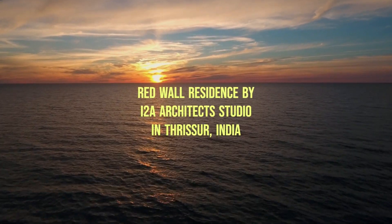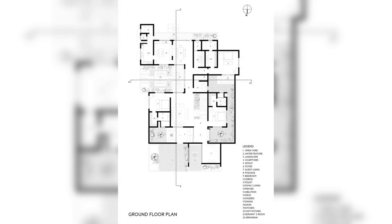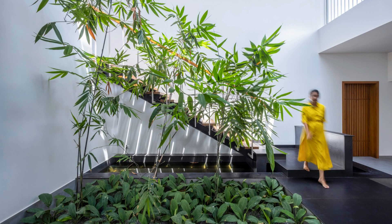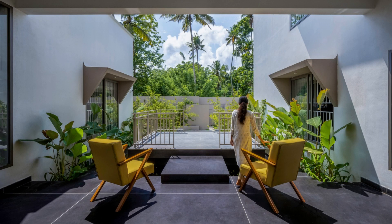Red Wall Residence by ITUA Architect Studio in Thrissur, India. The Red Wall Residence is a wonderful paradigm of how modern architecture can harmoniously blend with the tropical environment. The design team focused on highlighting the purity of the form using rationalist features such as linear planes, volumes, and bold colors, which create visuals and spaces that integrate with natural features.